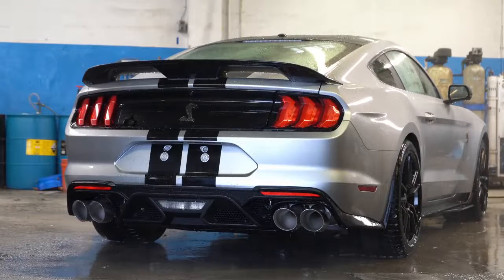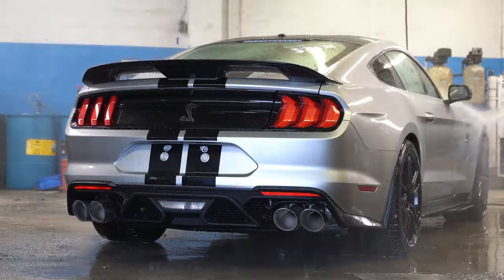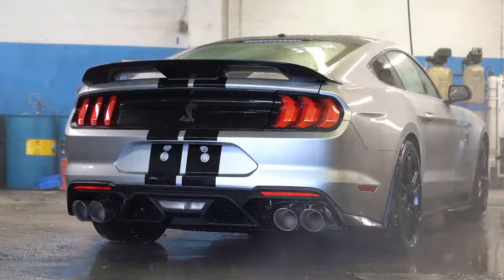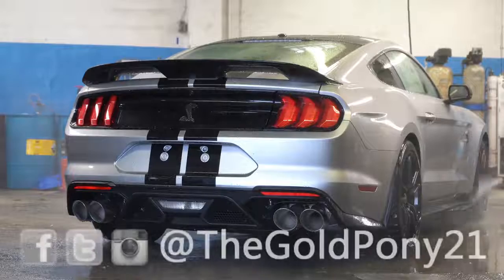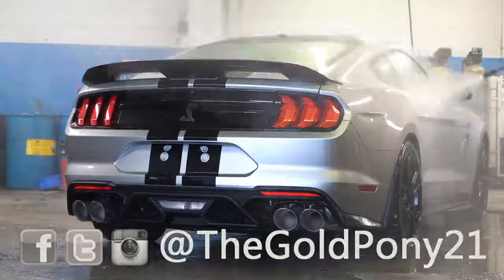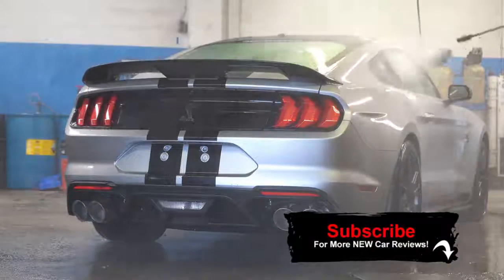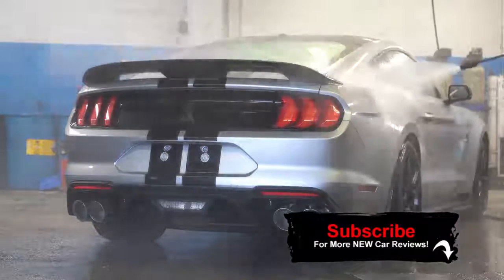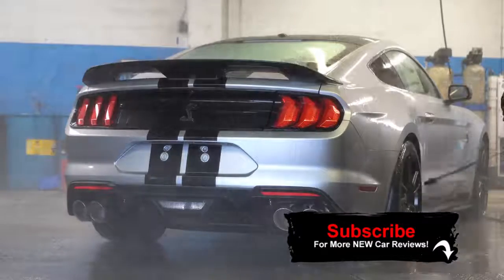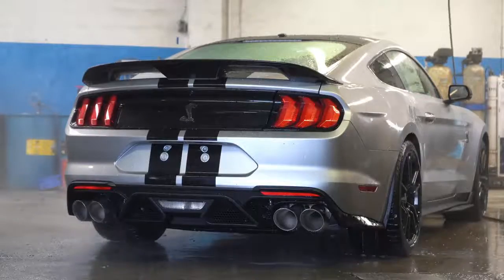That's about it for this one. A little different setup than usual since this car was already sold, but I still didn't want to miss the opportunity. Feel free to follow me on social media — I've already posted pictures of the Shelby GT500 there. Be sure to hit subscribe and the bell notification button if you're into new car reviews — that's what we do on this channel. I appreciate you watching, and I'll see you all in the next video. Stay gold.